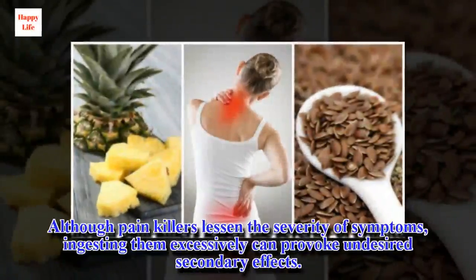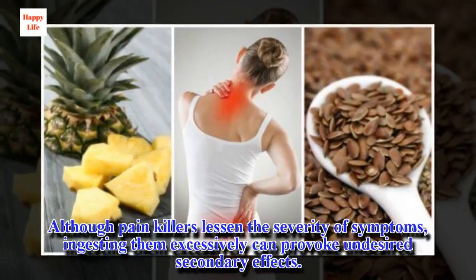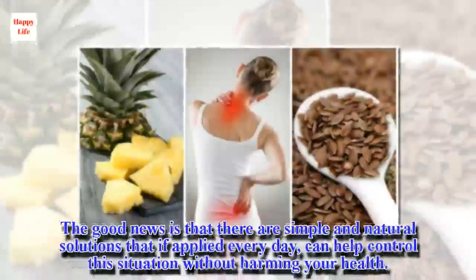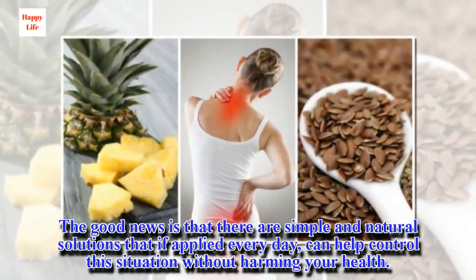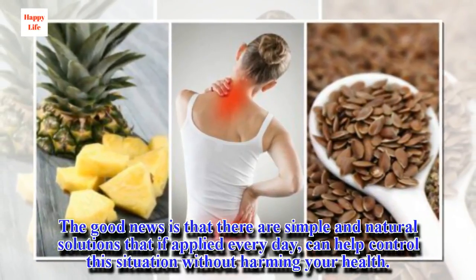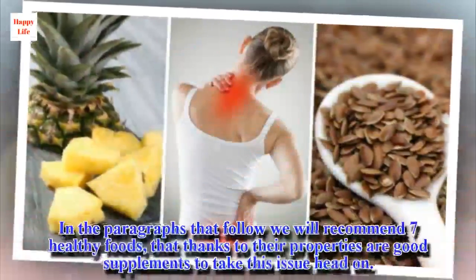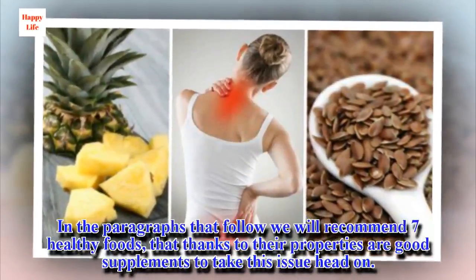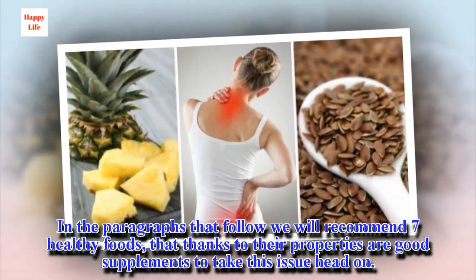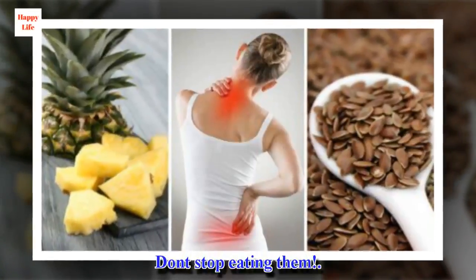Although pain killers lessen the severity of symptoms, ingesting them excessively can provoke undesired secondary effects. The good news is that there are simple and natural solutions that, if applied every day, can help control this situation without harming your health. In the paragraphs that follow we will recommend 7 healthy foods that, thanks to their properties, are good supplements to take this issue head on. Don't stop eating them.